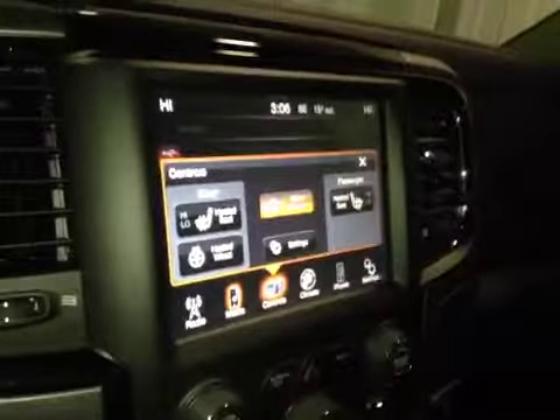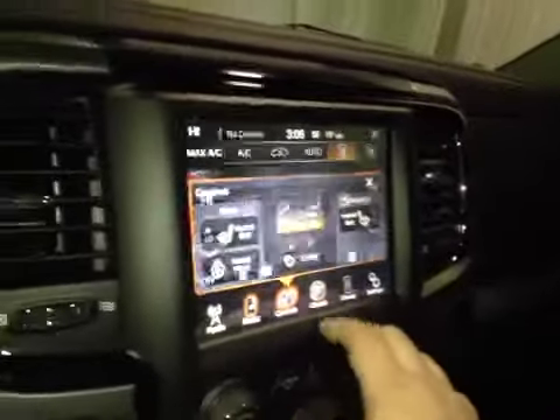You have driver and passenger heated seats as well as a heated steering wheel, dual climate control, Bluetooth, and more settings.